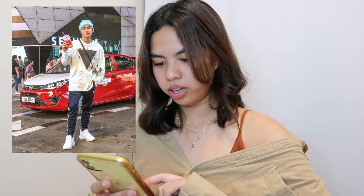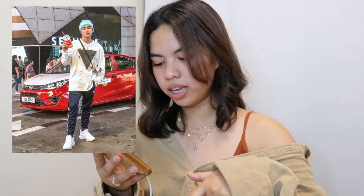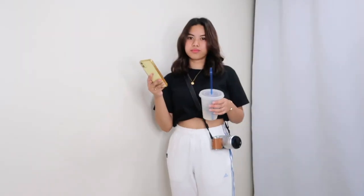The next outfit is this one — it's more like a street style, basic street style outfit of Brent Manalo. He has these strap pants from Adidas. I actually don't have a black one, so I have the white version. His top is color white.